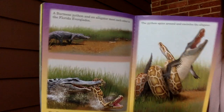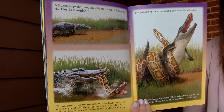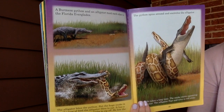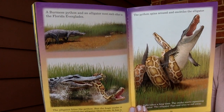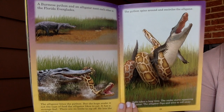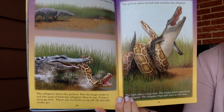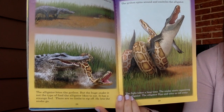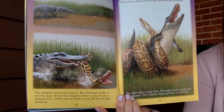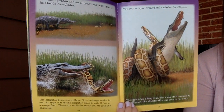Okay, it's time for our fight! Did you take a list of who has the advantage in all of those areas as I read? Make your prediction of who would win this fight. A Burmese python and an alligator meet each other in the Florida Everglades. The alligator bites the python, but the huge snake is not the type of food the alligator likes to eat — it has a strange feel and there are no limbs to rip off, so he lets the snake go.